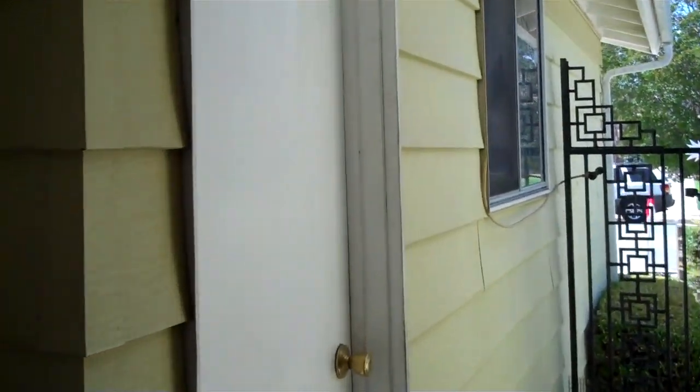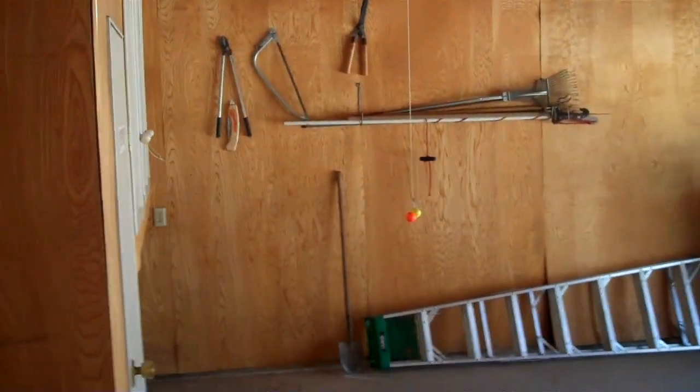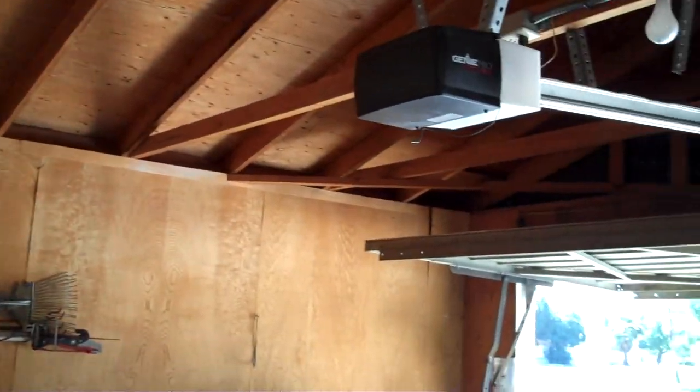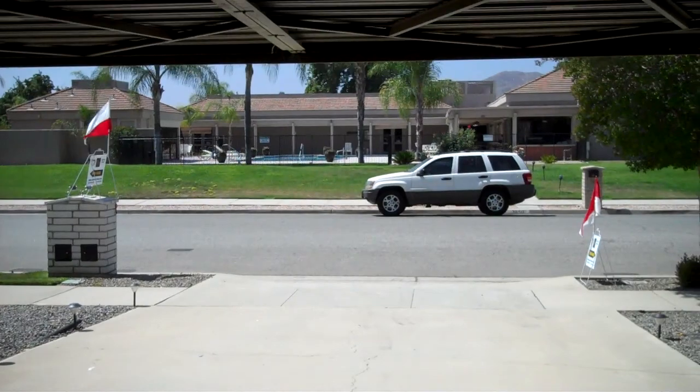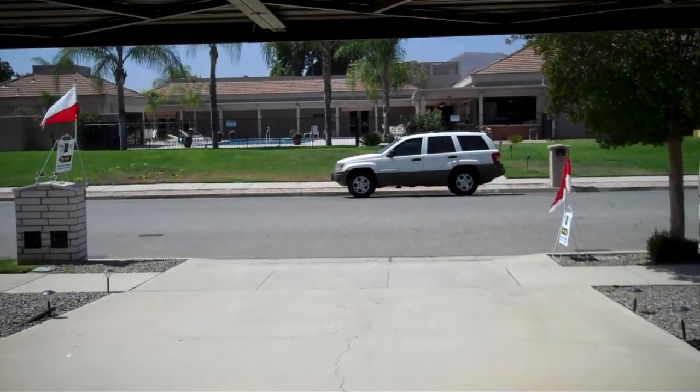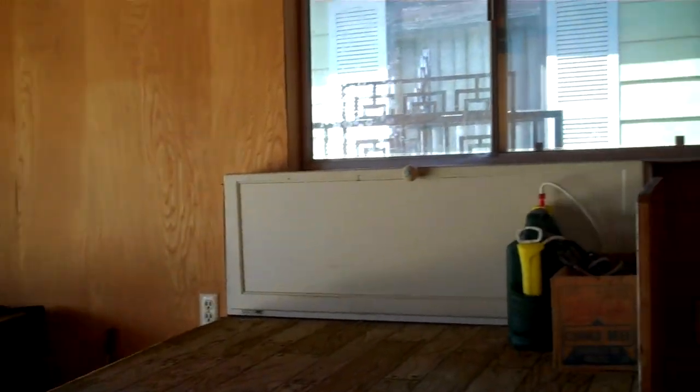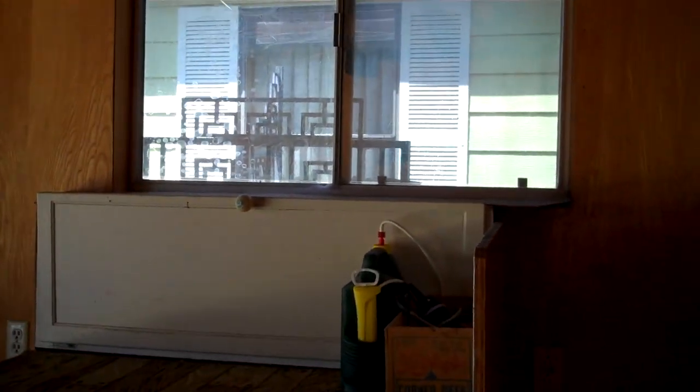There we go — lots of cabinetry, and there's a garage door opener. Again, this is located right across the street from the clubhouse and the pool. Thank you very much for watching!